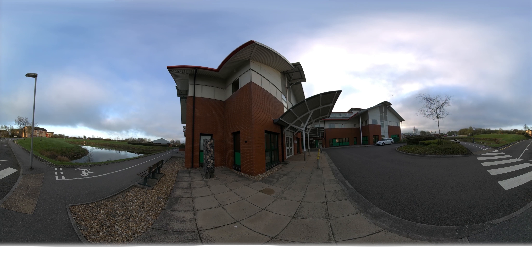You have now arrived outside the RDC. As you can see, this area is available for everyone to enjoy the relaxing environment, with benches for you to take the weight off your feet.